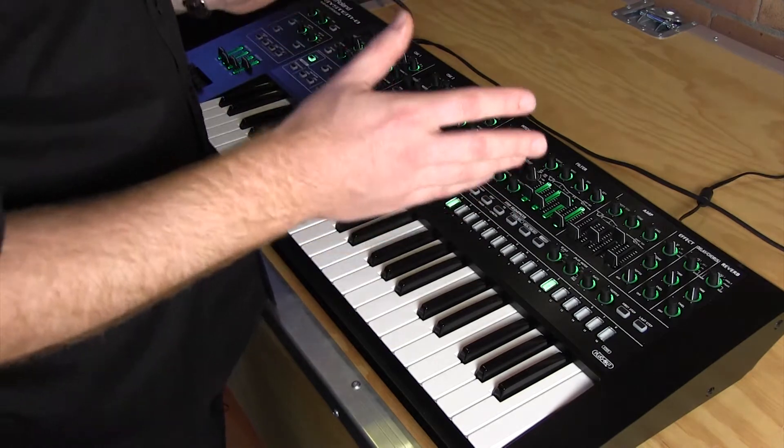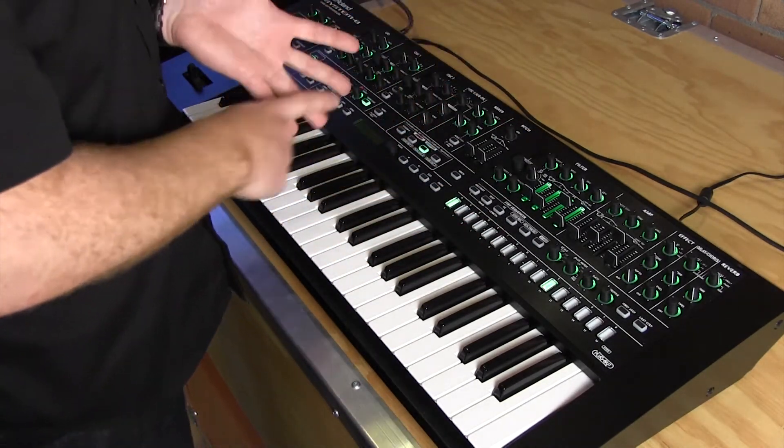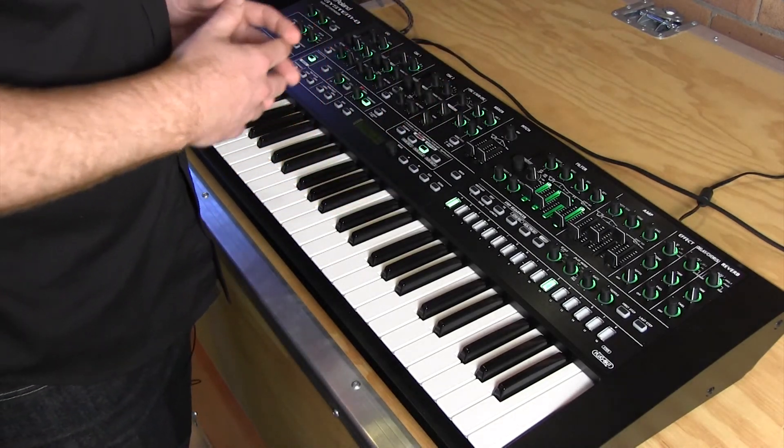We've got many other plug-outs available — tons of classic Roland synthesizers like the SH-5, System 100, and the SH-101. Check it out at LongandMcQuade.com or your local Long & McQuade dealer.